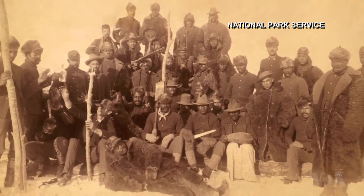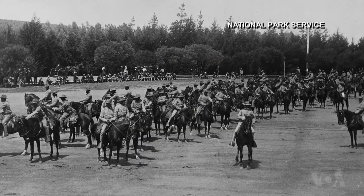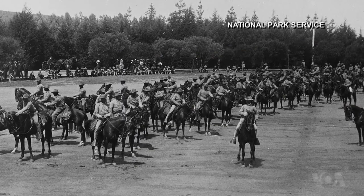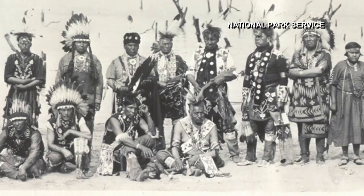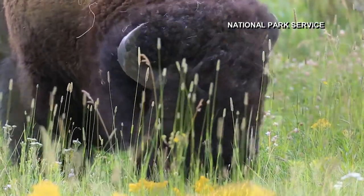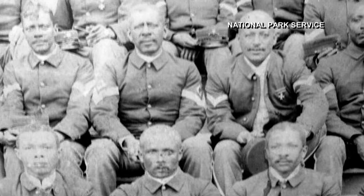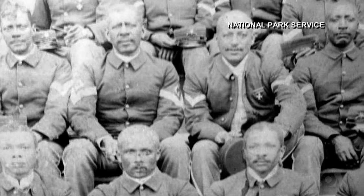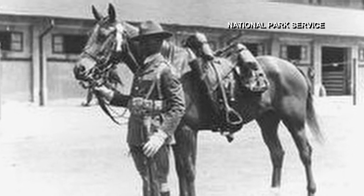The site also honors the Buffalo Soldiers — freed African American slaves who joined the U.S. Army following the Civil War. They were called Buffalo Soldiers because Plains Indians thought the soldiers' hair resembled that of the buffalo, an animal the Indians greatly revered. The Buffalo Soldiers stationed at Fort Davis served from 1867 to 1885.